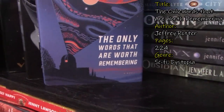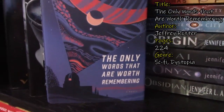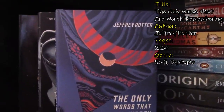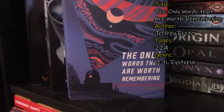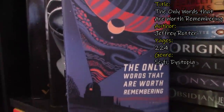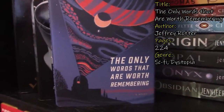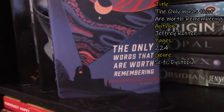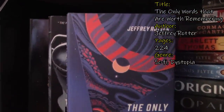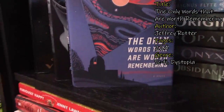The next book I have here is The Only Words That Are Worth Remembering. This is straight sci-fi from Jeffrey Rotter. I got this from a friend and I have no idea what this is about whatsoever. Again, the synopsis will be for books that I know about — otherwise I'm just going to give you the genres that the book is under.